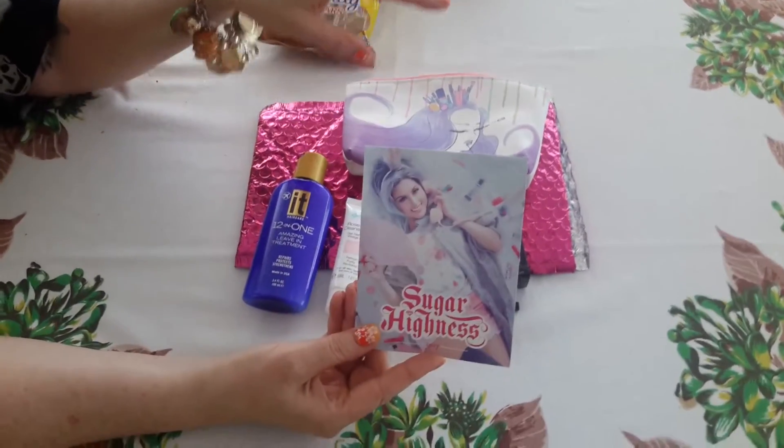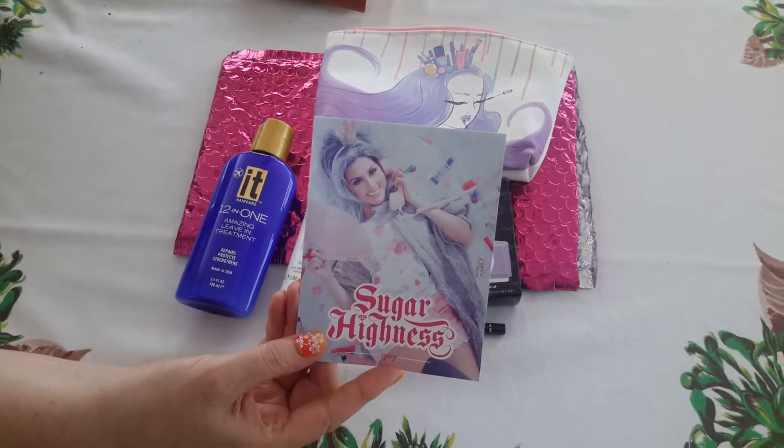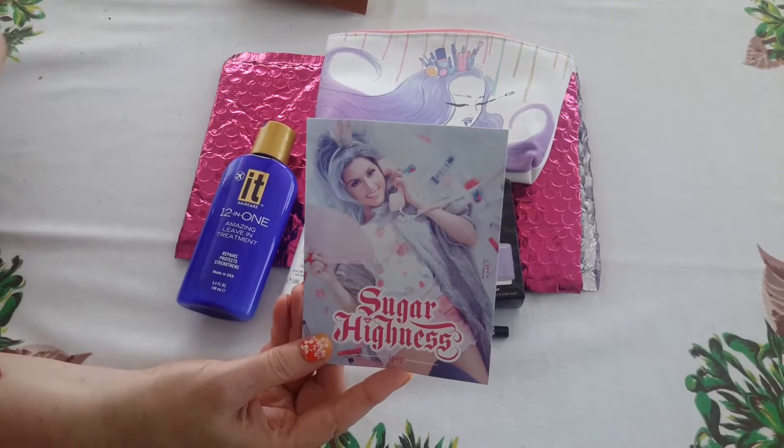Hello! I have an assorted haul here. I got Ipsy, Tree, eBay, and little garage sale stuff.